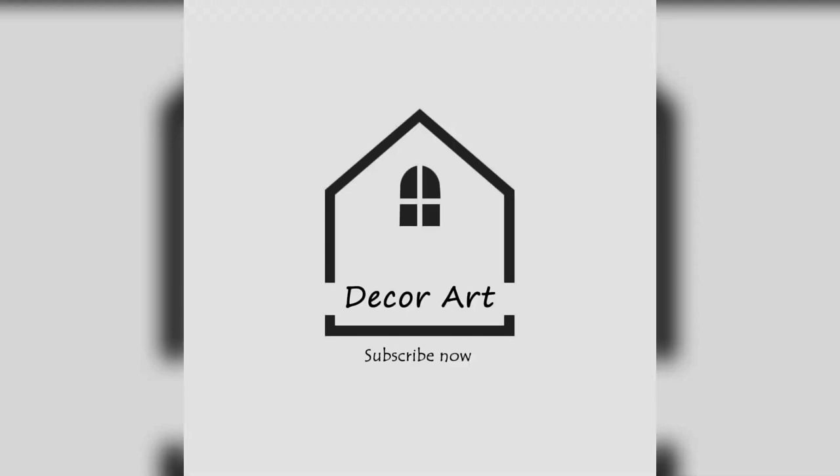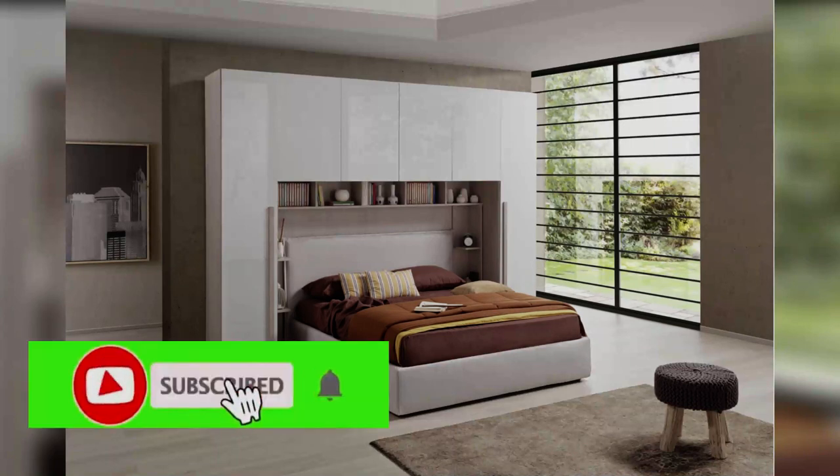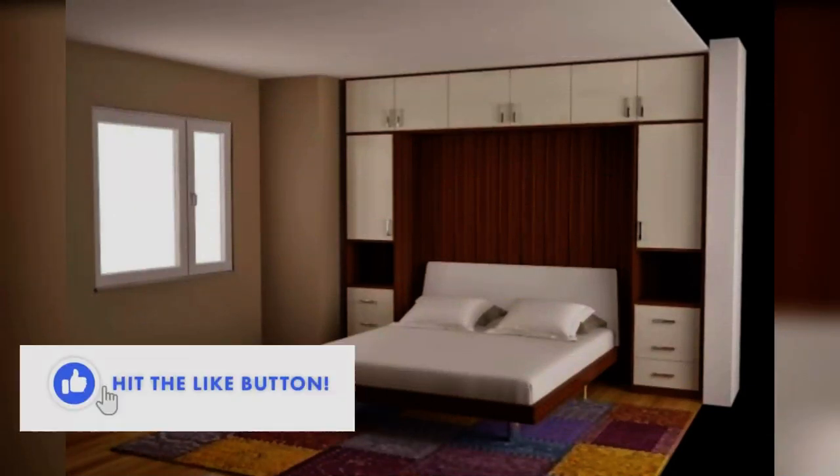Hello everyone and welcome to Décor Art. Want to double your bedroom storage? These clever and creative ideas will make you rethink the space above your bed. Like this video and subscribe to our channel for more décor topics.